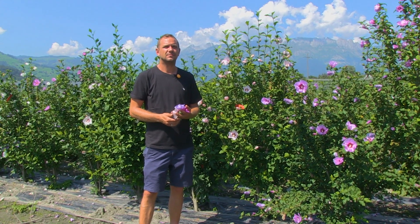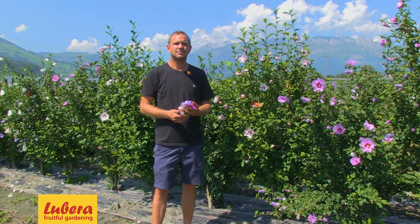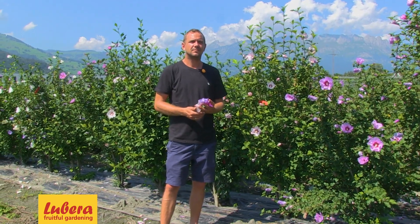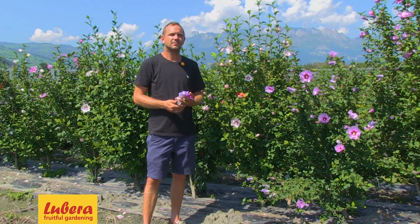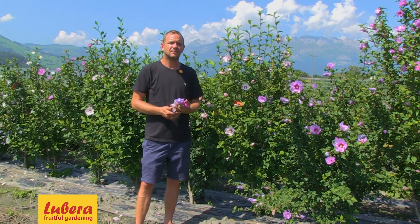Welcome to Lubera, the Swiss fruit and periplant producers and breeders. My name is Markus Kovalt, I'm breeder and founder of Lubera. Behind the camera today, and before the camera, is Robert Meyerhofer, my deputy and nursery manager in Switzerland. Robert is breeding ornamental flower shrubs.